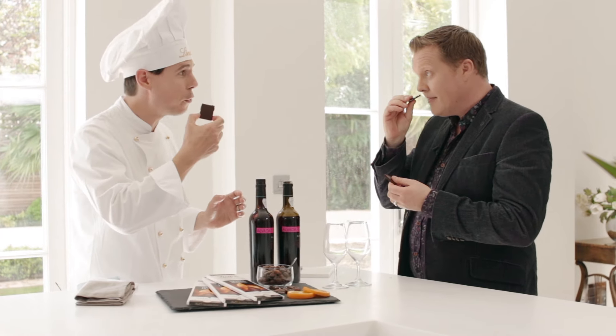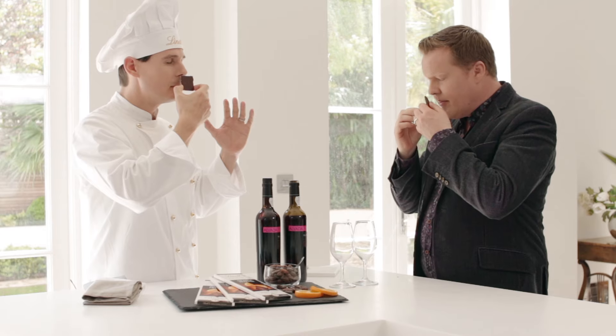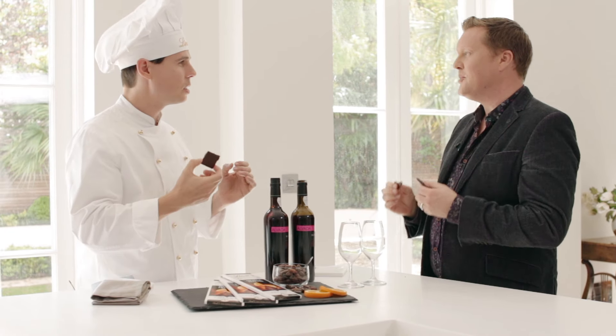And always smell first on the chocolate — then I always close my eyes, just to focus on the smell. It's a very intense, nice chocolate and orange note.